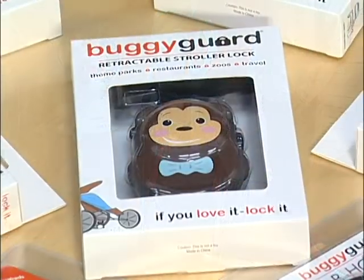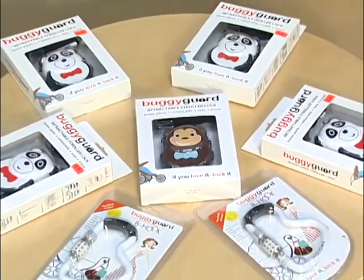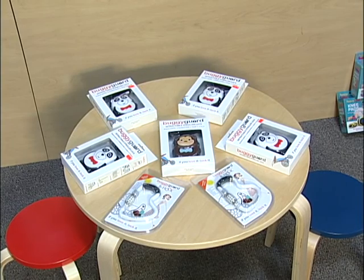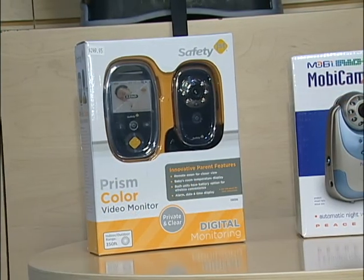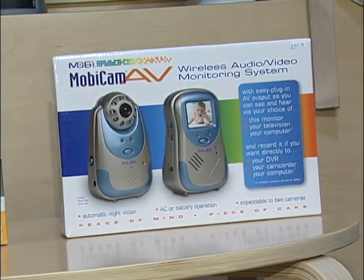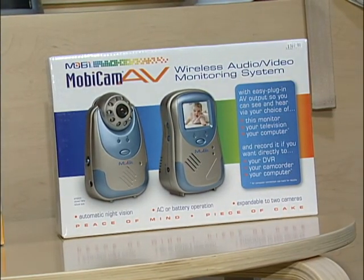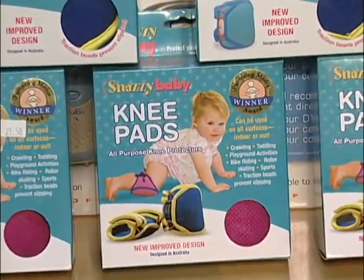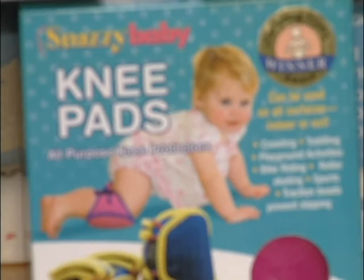Kelsey's is also known for their specialty items, like the Buggy Guard retractable stroller lock — great for theme parks, restaurants, zoos, and travel. Do you need video monitoring systems? They've got that too, with a wide assortment of different companies offering wireless audio-video monitoring systems. How about a Snazzy Baby knee pad? All-purpose knee protectors that can be used on all surfaces, including indoor or out.